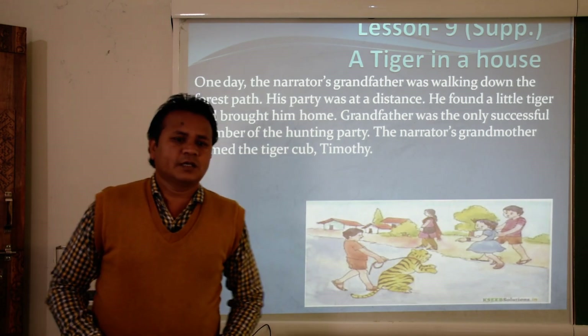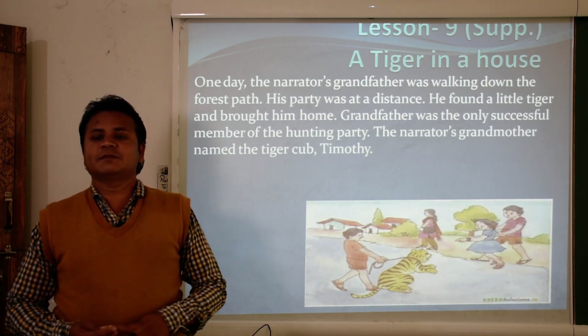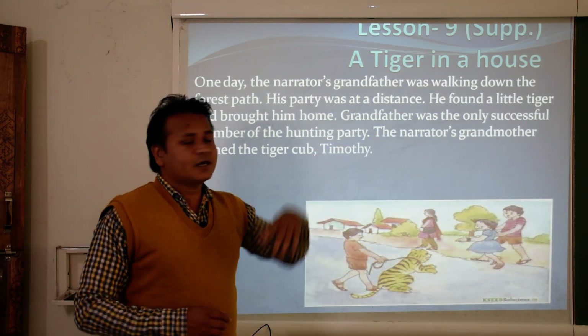Hello students, good morning. Today we are going to learn lesson 9 from supplementary and the title of the lesson is 'A Tiger in a House.'